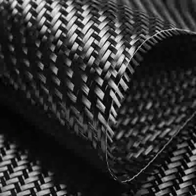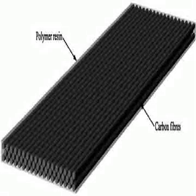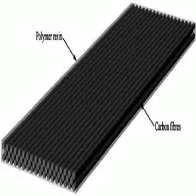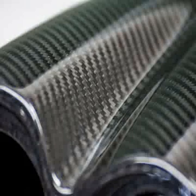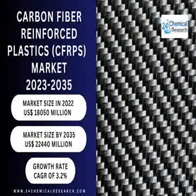CFRP has a wide range of industrial and scientific applications due to its unique properties. In the aerospace industry, CFRP is commonly used for constructing lightweight and high-strength components such as aircraft fuselages, wings, and engine components. Its low weight and exceptional strength-to-weight ratio contribute to improved fuel efficiency and performance.